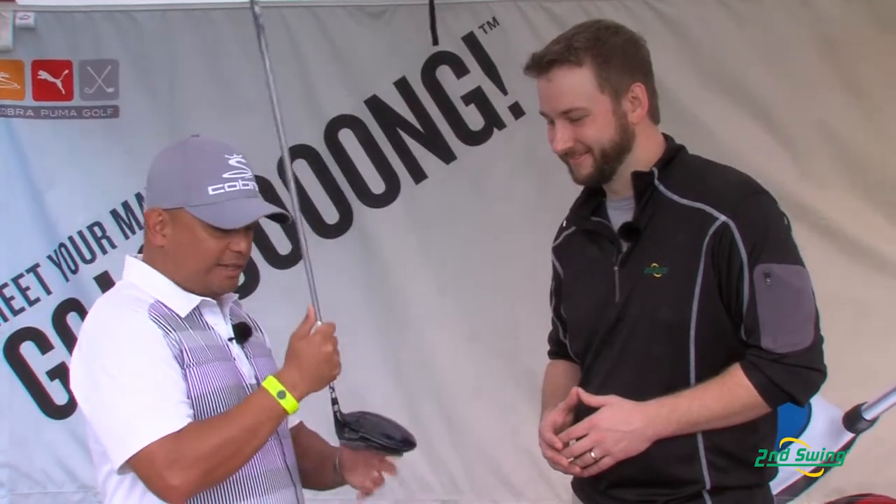It features a really nice alignment line on the crown for those people who need a little bit of help with alignment. So really, this is a super game improvement driver that delivers one thing: straight long drives.